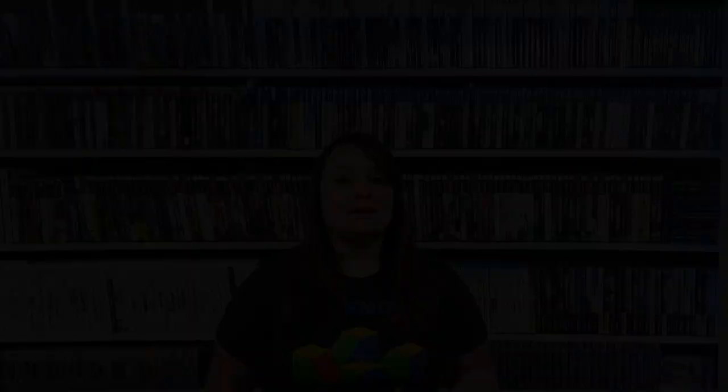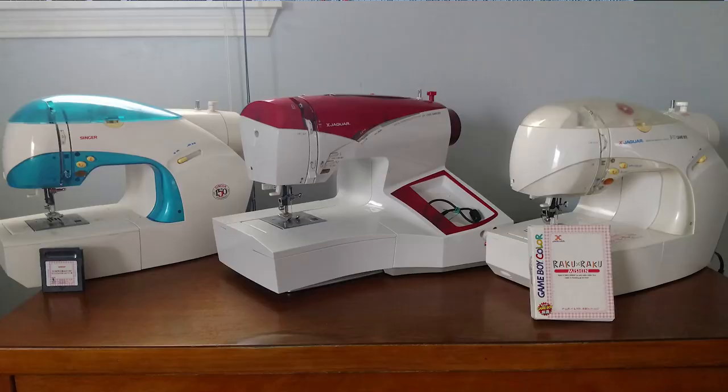They named it the Isaac, which I believe is the name of the guy who started the Singer company. There are three models in total of these machines, and some collectors have really made it their goal to collect all three.